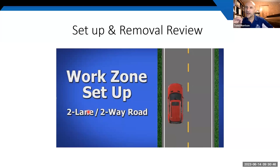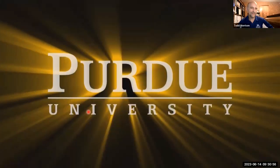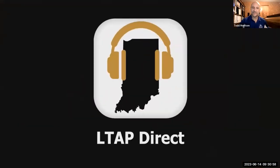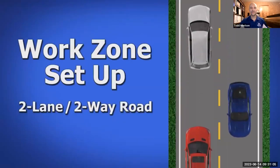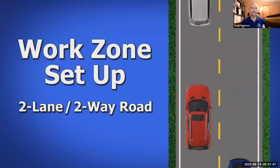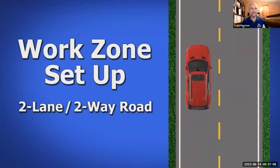I'd like to show you a short video clip — about four to five minutes — that will review what we discussed about work zone setup for a flagging operation on a two-lane, two-way traffic road.